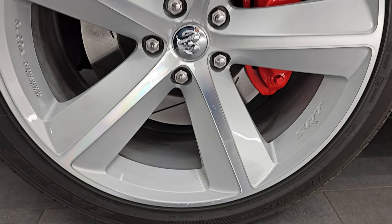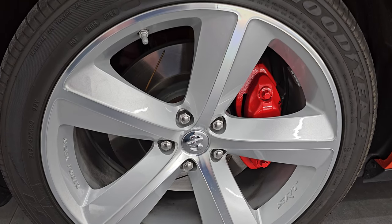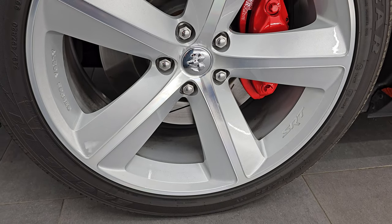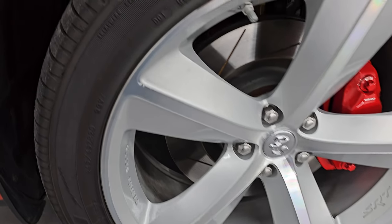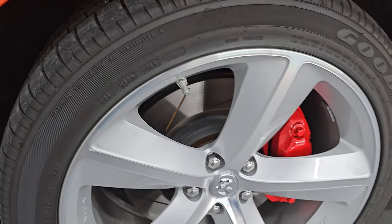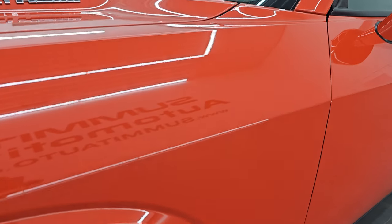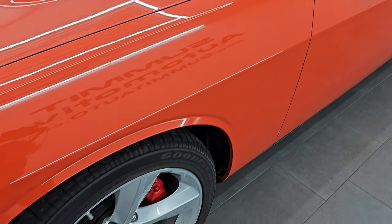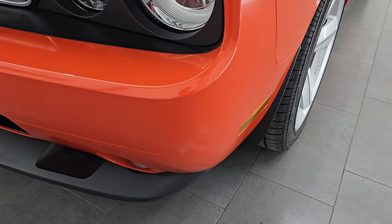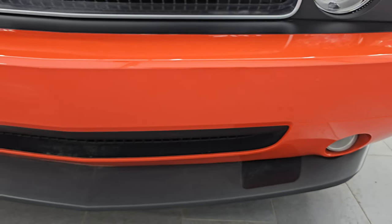Only 6,400 of these cars were made in 2008 — this is number 3,074 — and it's in really, really nice condition. They came with the Alcoa Forged SRT Painted and Polished Aluminum Wheels, which are in very nice condition with no major scuffs. It has Goodyear Eagle F1 245/45 ZR20 tires with just about all the tread left because this car only has about 1,400 miles on it. The front fender is in very nice condition. I'm going to go all the way around in this video — inside, start it up, look under the hood, show you all the options and give you the most accurate representation I can of the car.